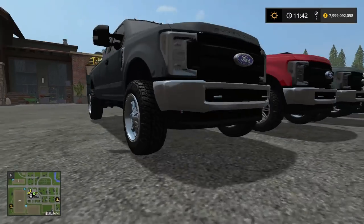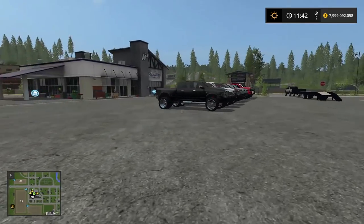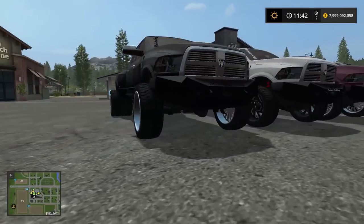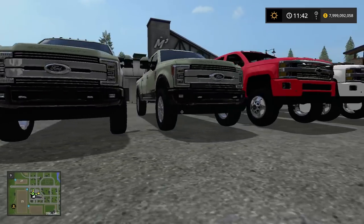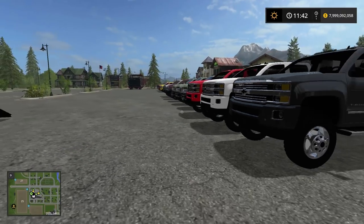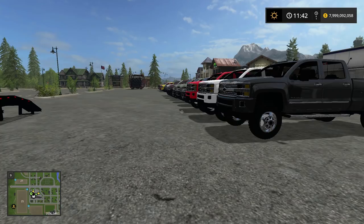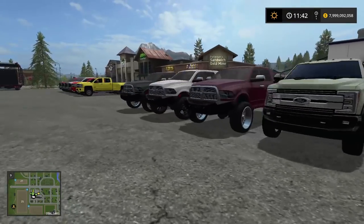Today we are adding trucks to our car dealership. We are going to add a whole fleet of Ford, Chevy, and Dodge trucks into our fleet. We might add luxury cars too — I'll do that on my own time. But today is all Chevy, Dodge, and Ford trucks.